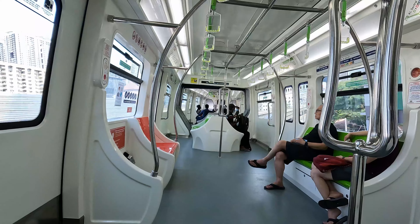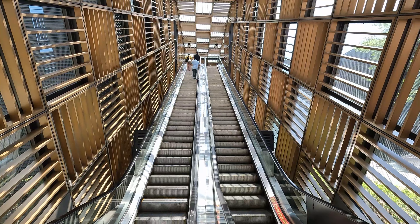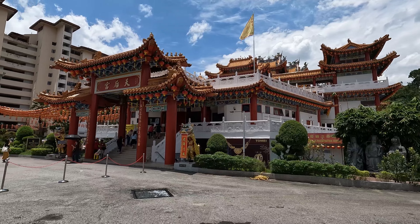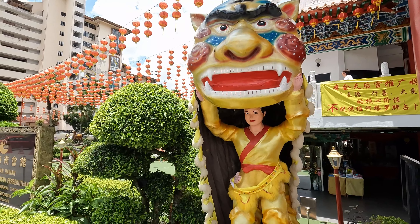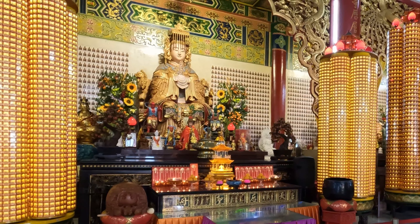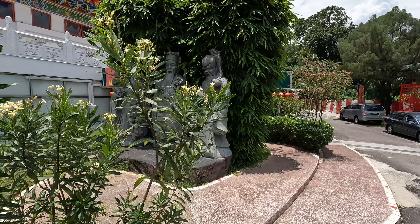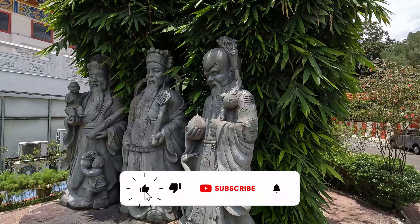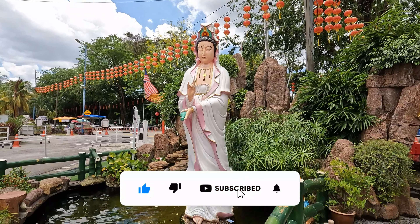Let's head out to the beautiful Tianhou Temple. This beautiful, huge, six-tiered structure was completed back in 1989. It's a Buddhist temple dedicated to Tianhou, a patron goddess of the Hainanese community who's believed to watch over fishermen. Nowadays, many locals come here to worship Guanyin, the goddess of mercy.